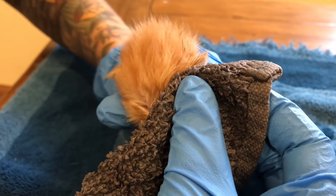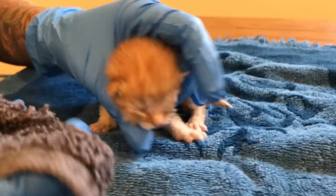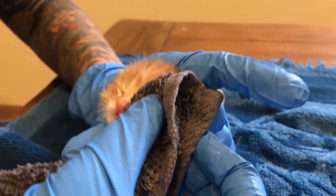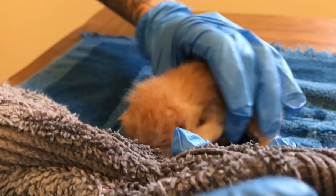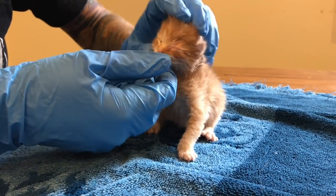While this kitten shouldn't be opening his eyes for several more days, if left untreated this can cause blindness, so we do have to open the eye to treat it. We'll have to be really careful with him. This is just a warm wet cloth — it's not safe to leave that eye infection in the eye.